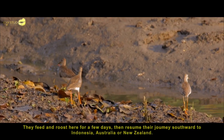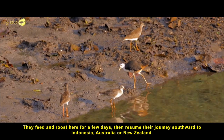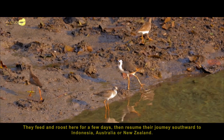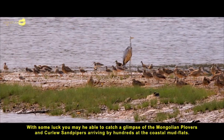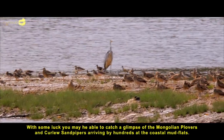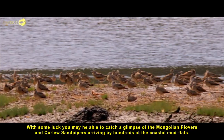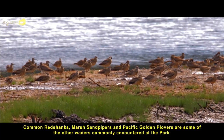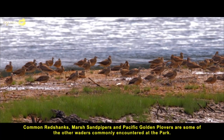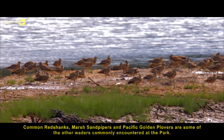They feed and roost here for a few days, then resume their journey southward to Indonesia, Australia or New Zealand. With some luck, you may be able to catch a glimpse of the Mongolian plovers and curlew sandpipers arriving by hundreds at the coastal mud flats. Common redshanks, marsh sandpipers and Pacific golden plovers are some of the other waders commonly encountered at the park.